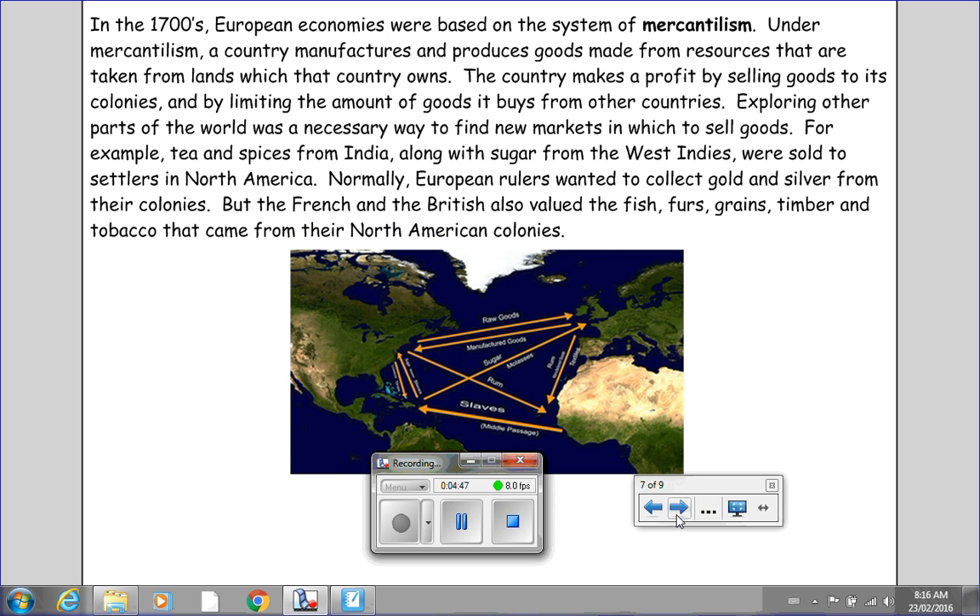In the 1700s, European economies were based on the system of mercantilism. Under mercantilism, a country manufactures and produces goods made from resources taken from lands which that country owns. The country makes a profit by selling goods to its colonies and by limiting the amount of goods it buys from other countries. Exploring other parts of the world was a necessary way to find new markets in which to sell goods. For example, tea and spices from India, along with sugar from the West Indies, were sold to settlers in North America. European rulers wanted to collect gold and silver from their colonies, but the French and the British also valued the fish, furs, grains, timber, and tobacco that came from their North American colonies.